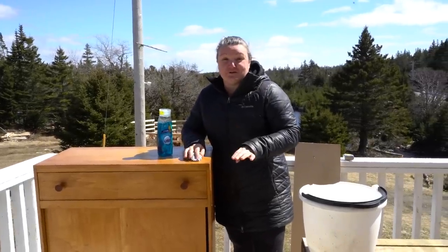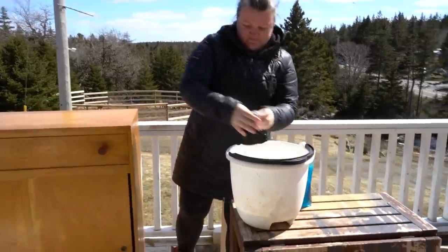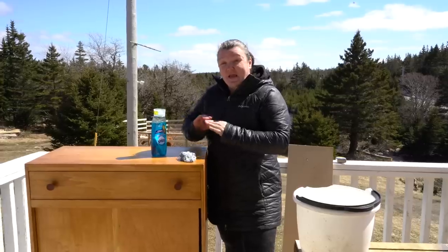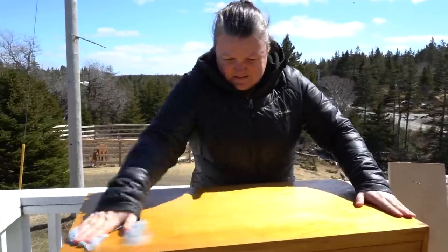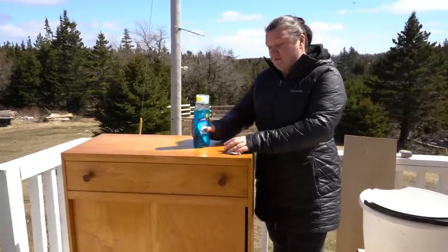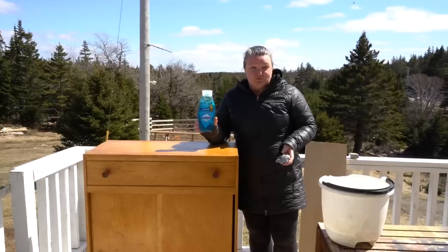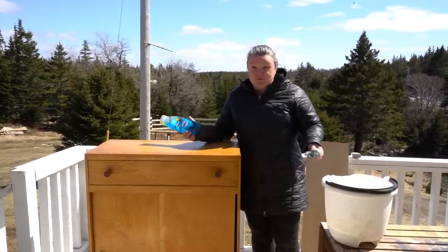Before I get to restoring any pieces of furniture, the most important thing is to make sure that you remove any smell, you degrease it, and get off absolutely anything left from previous owners. If you're going to put a layer of paint or restain, even though you're going to sand it, you want to get off everything you possibly can. I usually use TSP or just your regular blue Dawn. Both work perfectly fine, so use what you've got.